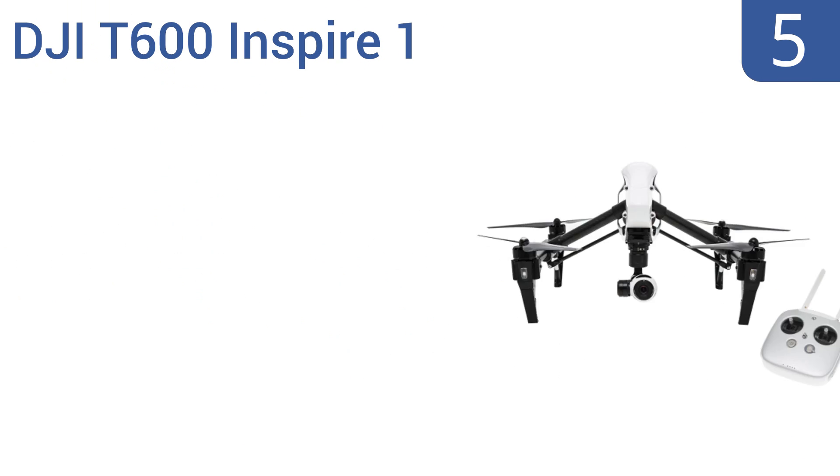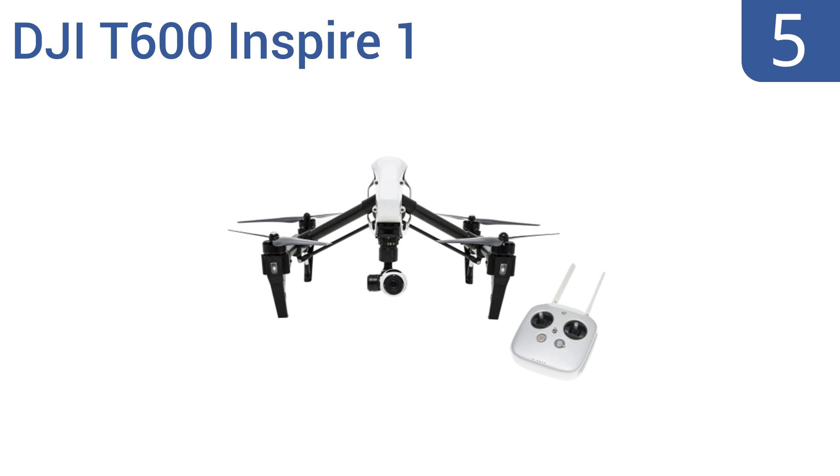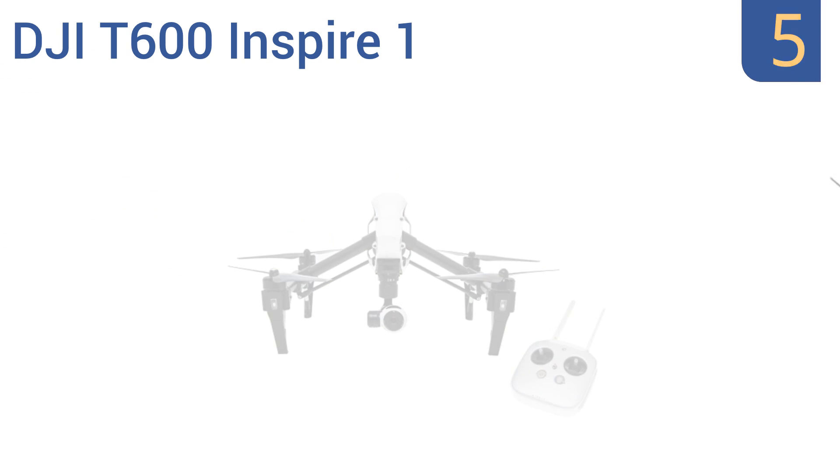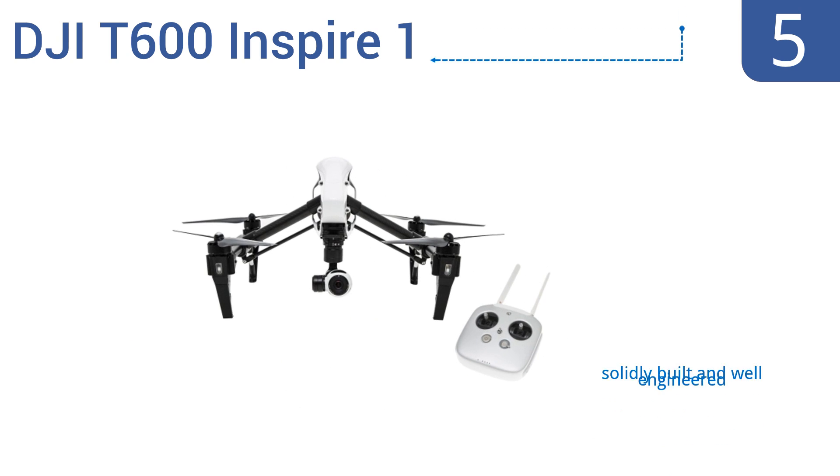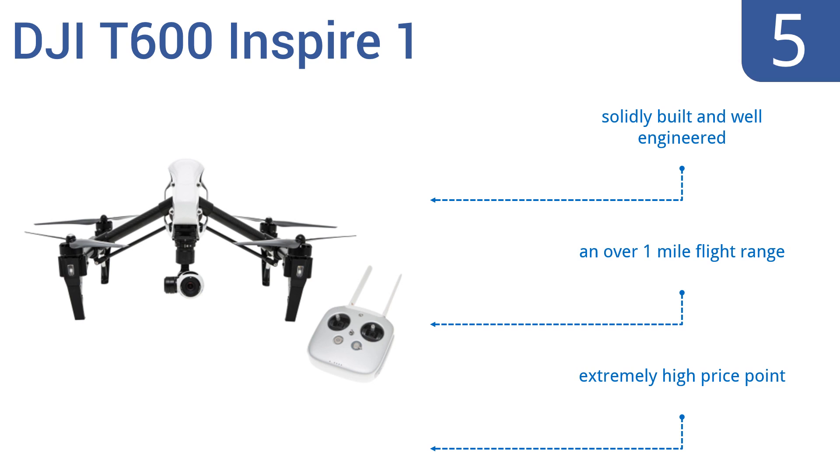Halfway up our list at number 5, the DJI T600 Inspire 1 is built for true drone photography buffs. It has unique carbon fiber arms that lift out of the way as you pan a full 360 degrees for a totally unrestricted view. It can also record 4K UHD videos and take 12-megapixel stills. It's solidly built and well-engineered, and offers an over 1-mile flight range, but it is extremely pricey.